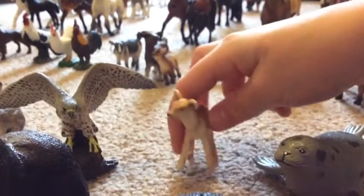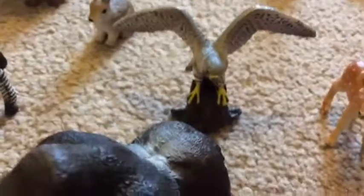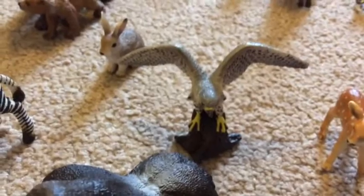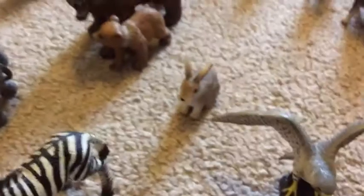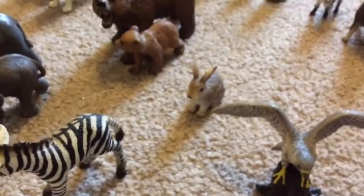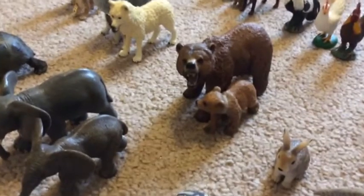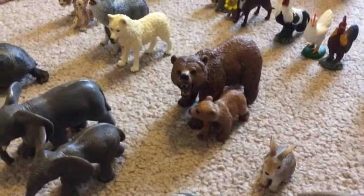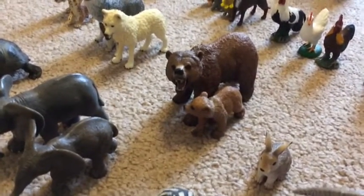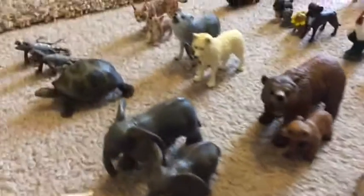Here is my year 2000 Schleich bison, and then here is my dad's hawk — I want to say it's a hawk, yeah. And then here is my Schleich bunny or wild rabbit. And here are my grizzly bears — my female grizzly bear and my grizzly bear cub.